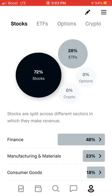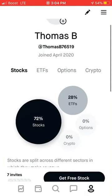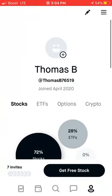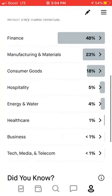Obviously stocks and ETFs are the main ones. Options can be main if you know how to do that, but don't do that if you're a beginner — that's where you lose all your money if you're not smart about it. And then cryptos — I don't mess with too much. There probably are some that are smart to get in on right now, but I haven't gotten into that yet.